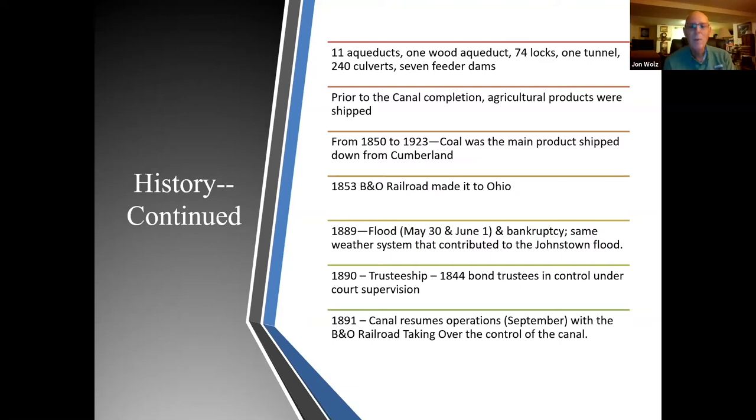Prior to the completion of the canal, agricultural products were shipped from 1850 to 1923. Coal was the main product shipped down from Cumberland. By 1853, the B&O Railroad made it to Ohio, while the C&O Canal stopped at Cumberland — they were out of funds and figured that was as far as they were going to go.